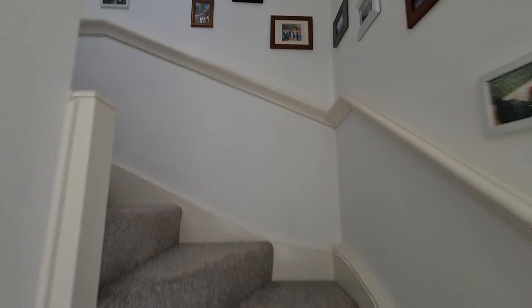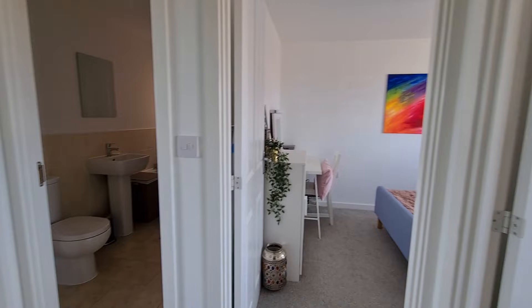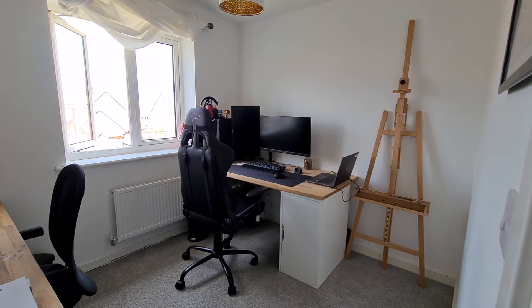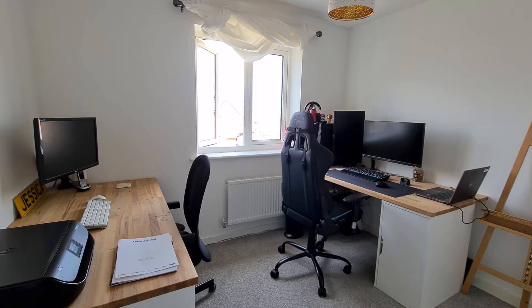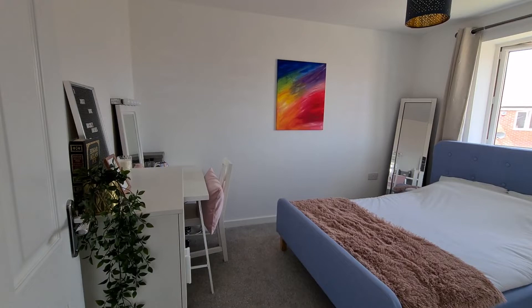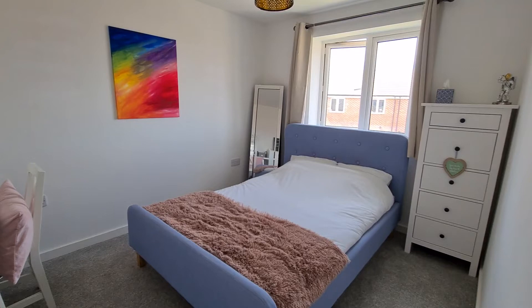Just up the stairs and on the landing now — you can see access to all the rooms from here. This bedroom here is actually the third bedroom. Size-wise, it is absolutely fantastic. Two very large desks in here as the owners currently work from home. For a modern build, third bedroom-wise normally a single — with this one, a really comfortable double. Second bedroom, again beautifully decorated and a really comfortable double bedroom. I think with this property, it's that rarity that you get three double bedrooms.